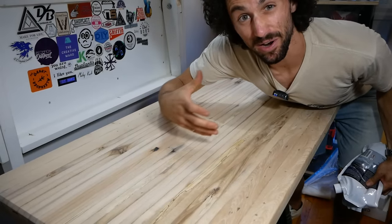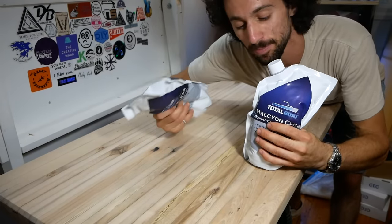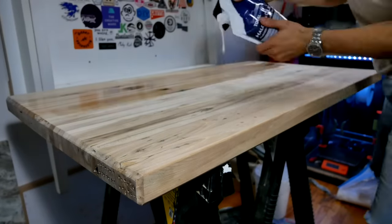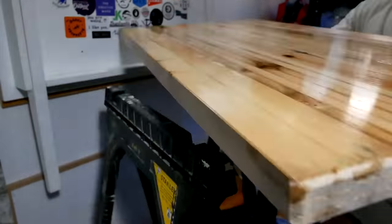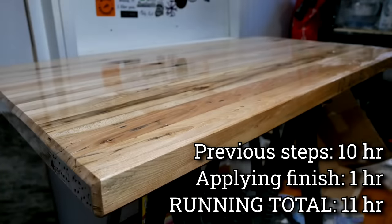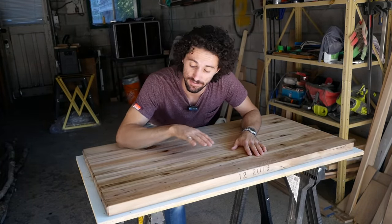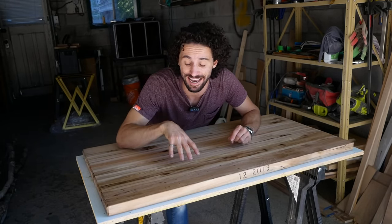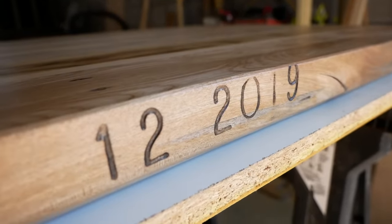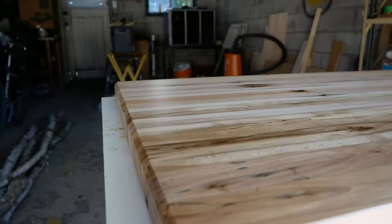I'm going to be finishing this with Total Boat Halcyon Clear — a rugged clear varnish. Full disclosure, this was sent to me by Total Boat, but I'll be including the full retail price in the final cost breakdown at the end of this video. I actually moved the tabletop inside to avoid any dust getting caught in the wet finish. I have the Halcyon in gloss and satin. I ultimately want a satin finish, but Total Boat recommends doing the first few coats in gloss and then finishing up with the satin. I ended up doing three coats of gloss, a light sanding with 220 grit, and then two coats of satin. This thing looks incredible — the satin finish just looks so classy. Gloss wood tabletops can look a little tacky, and this is super smooth.